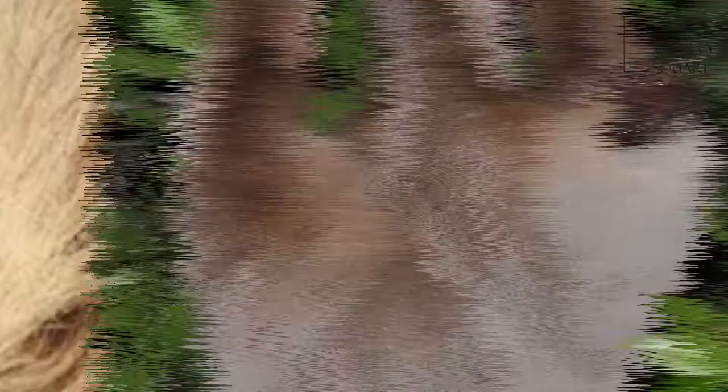Hoffman's two-toed sloth is, however, much easier to confuse with the related Linnaeus's two-toed sloth, which it closely resembles. The primary physical differences between the two species relate to subtle skeletal features; for example, Hoffman's two-toed sloth has three foramina in the upper forward part of the interpterygoid space, rather than just two.